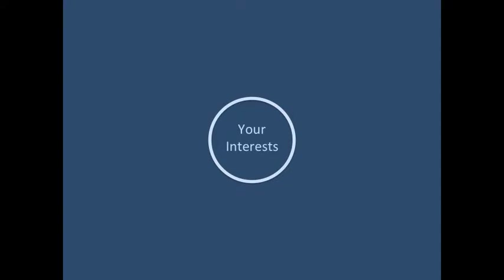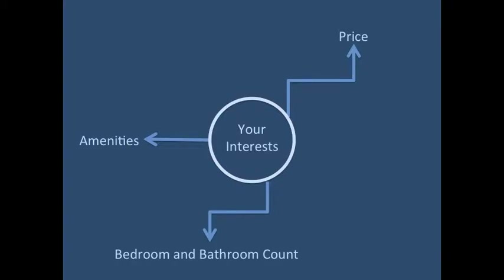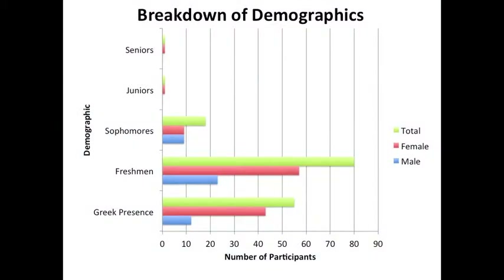Now that you have seen all your options, it's time to make your choice. You may have found a place that matched the amenities you wanted, but the price came in a little too high while the bedroom and bathroom count came in too low. Because of the overwhelming experiences my partner and I had with West Campus living, we decided to conduct a survey using SurveyMonkey, collecting responses from 100 people — inclusive of all student classifications at UT, both males and females, and Greek and non-Greek-affiliated students.